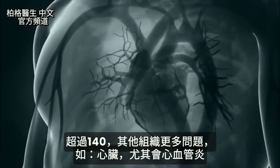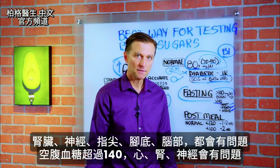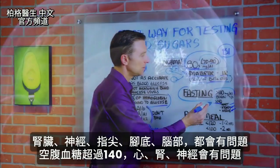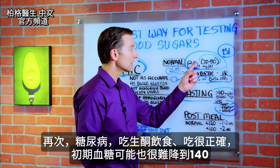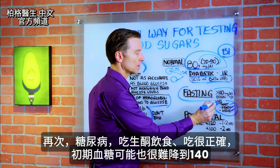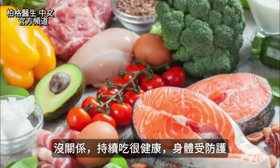Above 140, you'll start getting inflammatory conditions affecting the kidney, the nerves, the fingertips, the bottom of the feet, and the brain. So if you get your test back and it's above 140, we know what's happening. If you're a diabetic on keto and doing really well, it might be hard to get it down there at least initially — but that's okay. If you keep eating really healthily, you'll be protected.